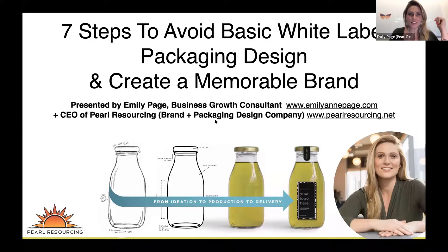So today the topic is seven steps to avoid basic white label packaging design. If you're on this call, you know what I'm talking about. People who are selling products on Amazon are watching YouTube videos to learn how to launch products, and they just look for the highest selling volume thing and knock off everybody's stuff. We've all bought products on Amazon that when they arrived looked like crap. So we are going to talk about how to not do that — so you are not going to be basic.